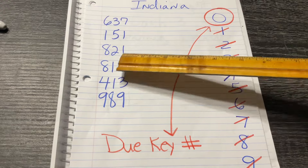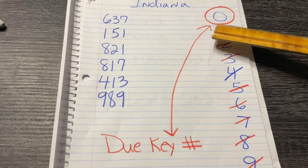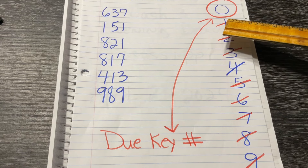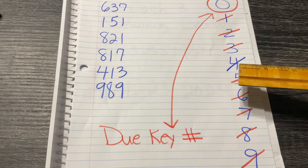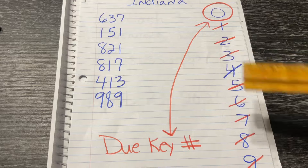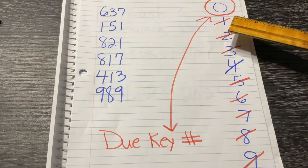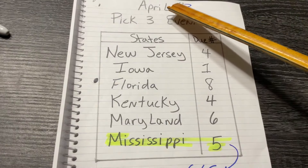Then we go to the 151 and cross those numbers off. Next, 821 — cross the 8, 2, and 1 off of the numbers to the side. Next, we cross off the 8, 1, and the 7. 413, we're going to cross those numbers off. And then the 989, we'll cross that off as well. So then we are left with the 0. It's the only number that has not fallen in the last 6 days. So that is your due key number, Indiana: 0.